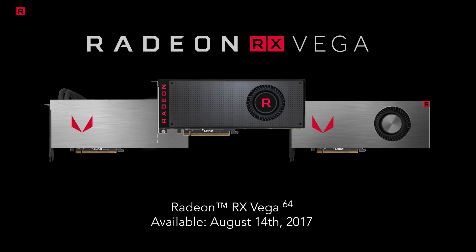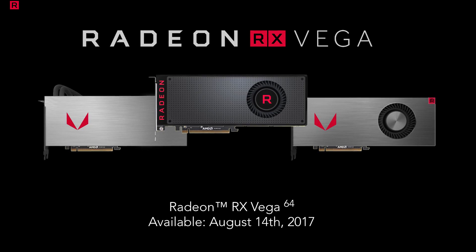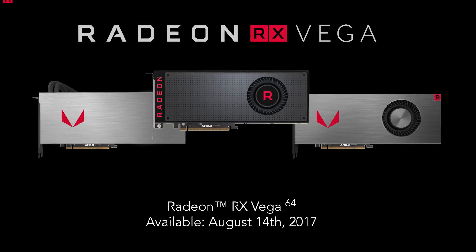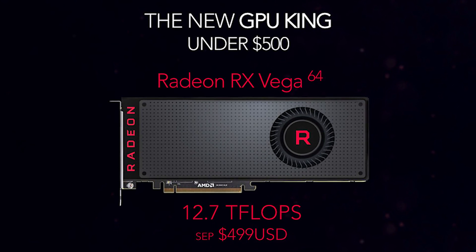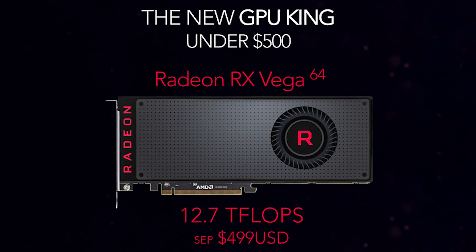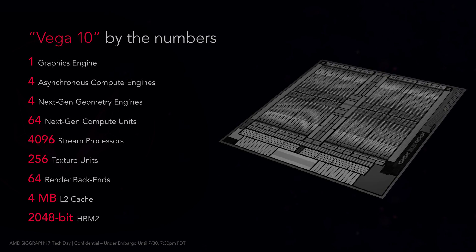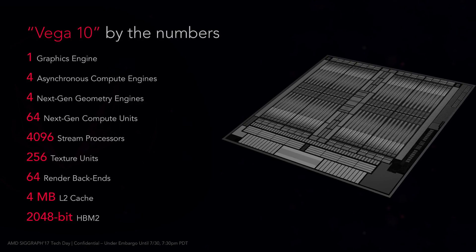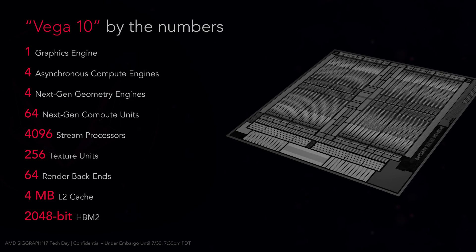While Vega might not be my favorite star — that would have to be VI Canis Majoris — the Vega die is standing at a very satisfying 486 square millimeters. There's no sign of GCN anywhere when AMD talks about these cards, just the Vega architecture and next-gen compute units. This slide nicely sums up what Vega hides under its hood, although products rarely stay at paper-only level and real life makes things a whole lot more complicated.